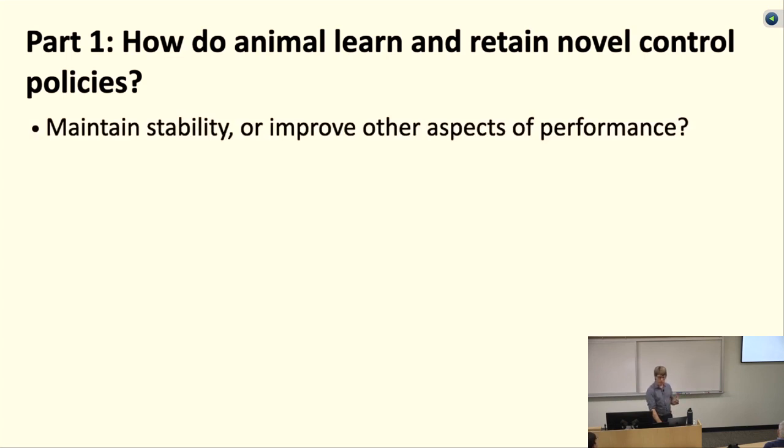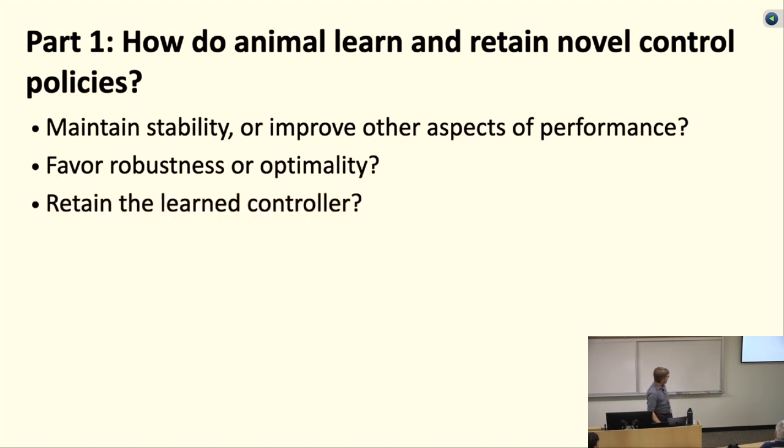If we could change the dynamics of the fish — putting it in molasses instead of water, or changing the strength of muscle command signals — we could look at an important nonlinearity in the fish controller: does it adapt its internal control system, and what are the consequences of that adaptation? Does it try to maintain stability or improve other aspects of performance? Does it favor robustness or optimality? And is it really learning, or quickly adjusting in a memoryless way? Or, if we changed the stimulus abruptly, would it show residual history showing it had actually learned and changed its controller and now has to readapt?